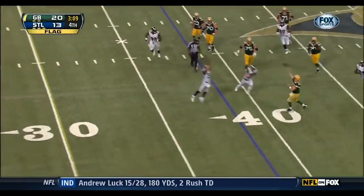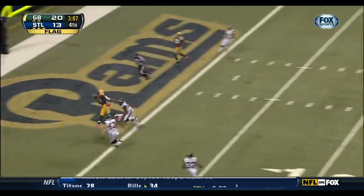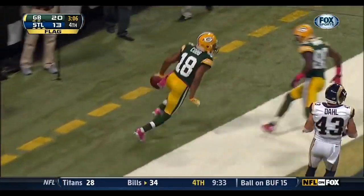Rodgers flying on the play. Rams may have been offside. The deep throw — caught by Tom. Touchdown.